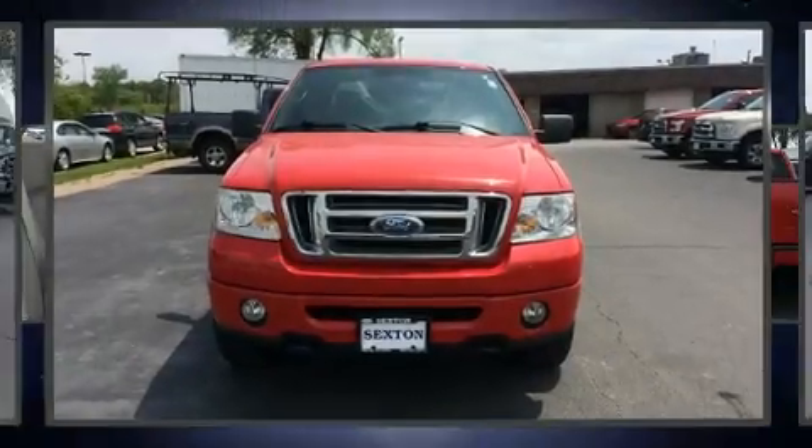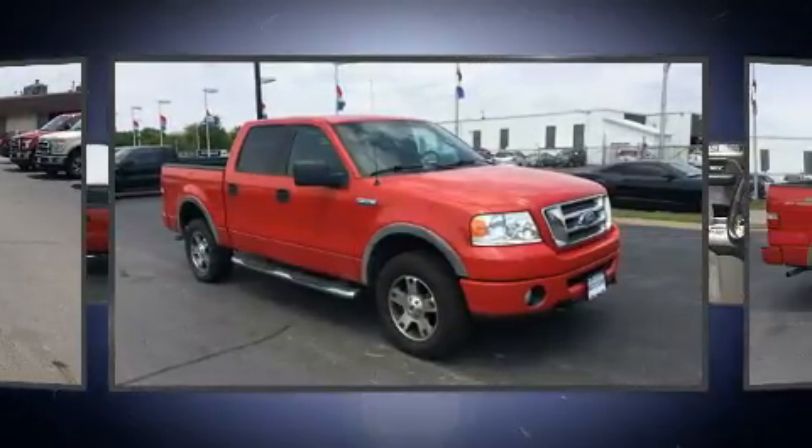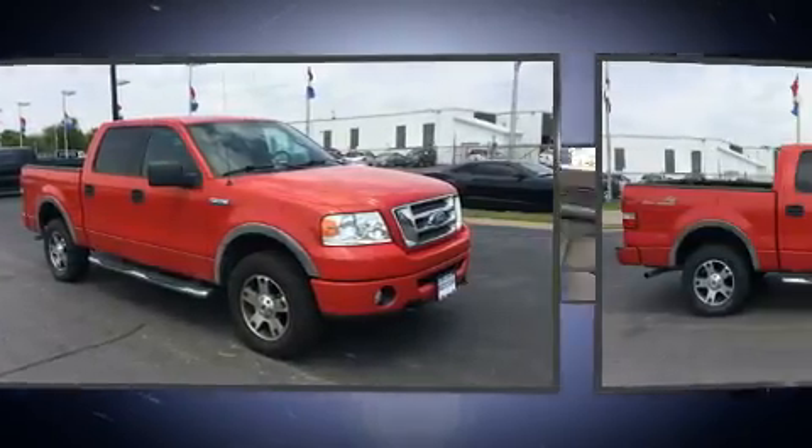Take command of the road in the 2006 Ford F-150 SuperCrew. It features an automatic transmission, four-wheel drive, and a powerful eight-cylinder engine.